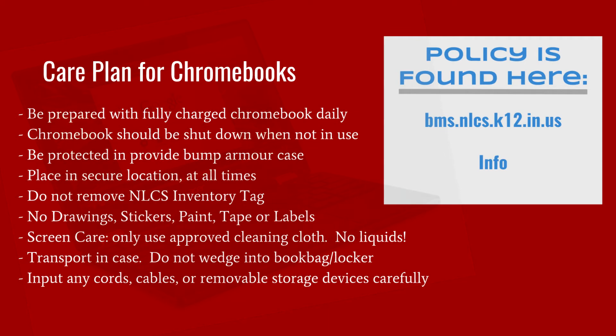Caring for your Chromebook is important. As you receive your Chromebook, it is important to follow the prescribed care plan for maintaining the general care for the device. Students are ultimately responsible for the care of the device and are expected to comply with the responsible use policy. The care plan is described in the NLCS Chromebook Agreement Plan, found at bms.nlcs.k12.in.us under Info. Dell Chromebooks issued to students will remain the property of NLCS at all times. Students should be prepared daily with a fully charged Chromebook.